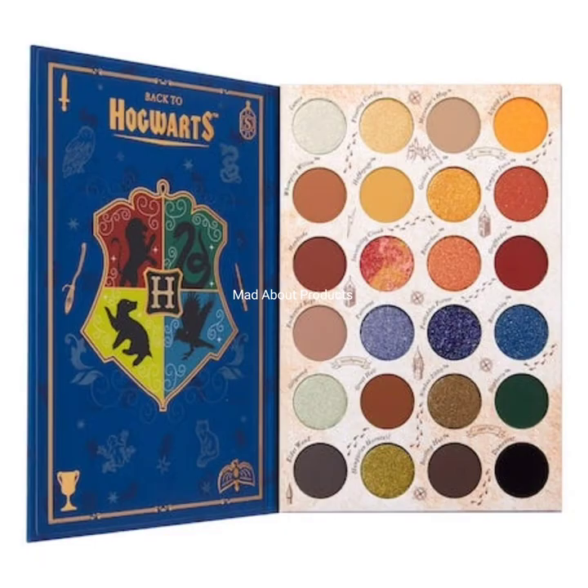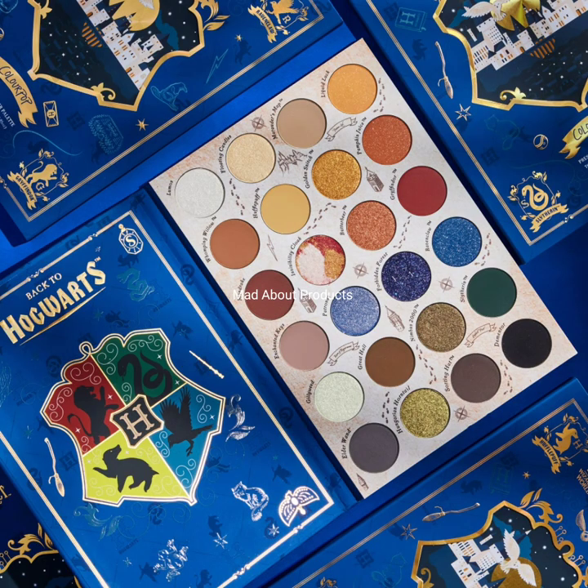Super Shock Highlighter, Luxe Velvet Liquid Lip, and Luxe Lip Gloss. The Back to Hogwarts Press Powder Palette costs $30 and it has matte, shimmer, and one pressed glitter.